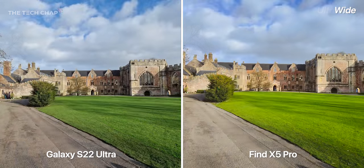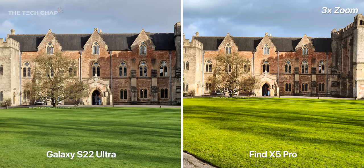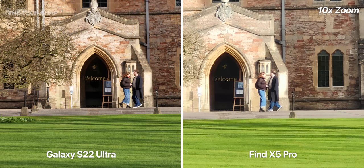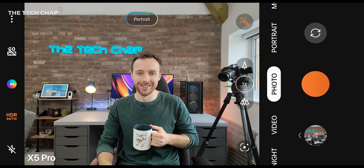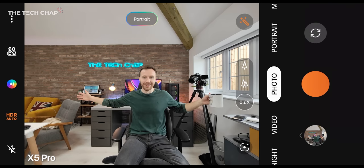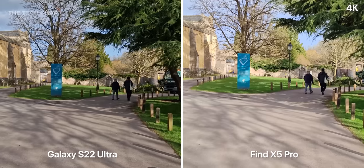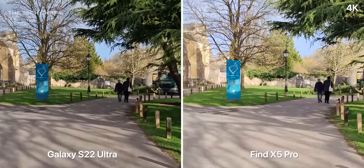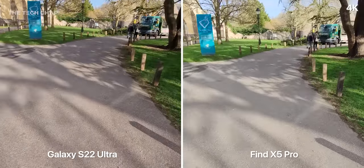First things first, the Samsung has four lenses to the Oppo's three, with that extra 10x telephoto on the S22. Even if it's not something you use all the time, there's no doubt the S22 Ultra is more versatile — it's the king of zoom, and even up to 30x it's pretty usable. In favor of the X5 Pro, the ultrawide camera shares almost exactly the same specs as the main camera, so we're getting one of the highest quality ultrawides on a phone. However, one downside is the stabilization when switching to ultrawide, as it seems to just go out of the window for the Oppo, unlike the Samsung.